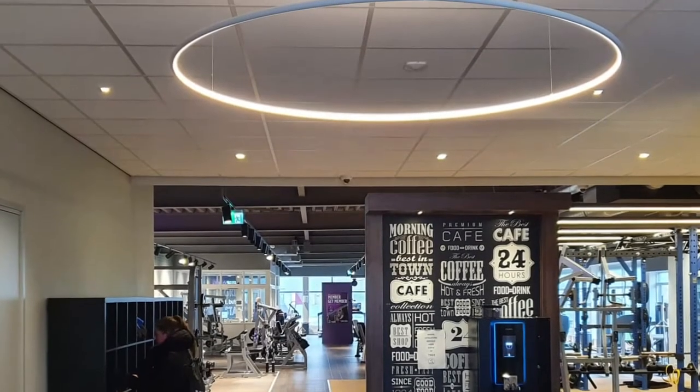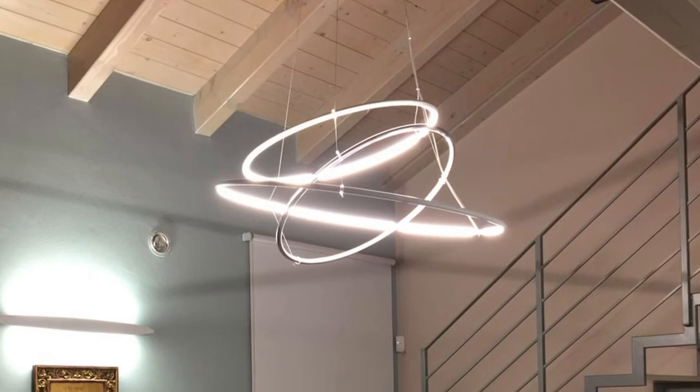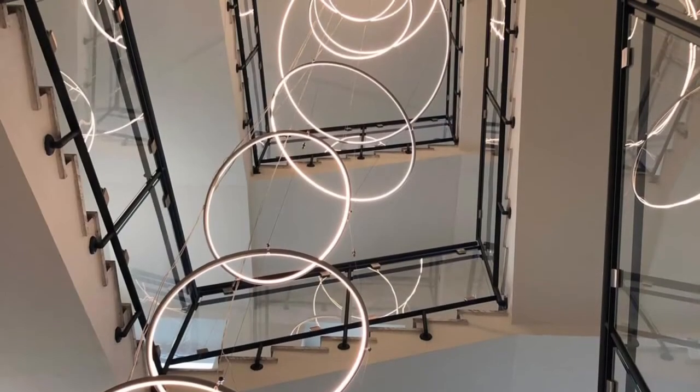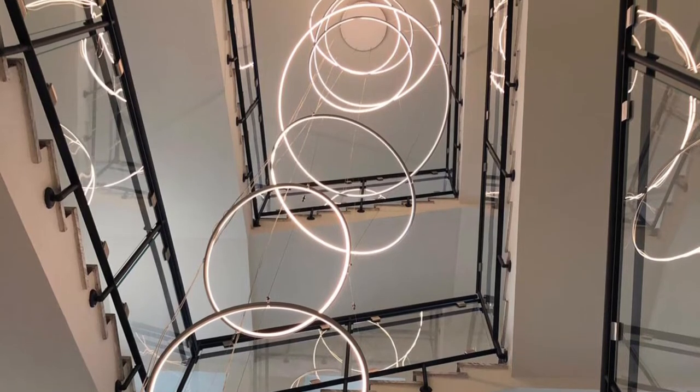The product is realized with an aluminum profile structure and a polycarbonate diffuser, with a high-performance LED circuit built-in and a high color rendering index.